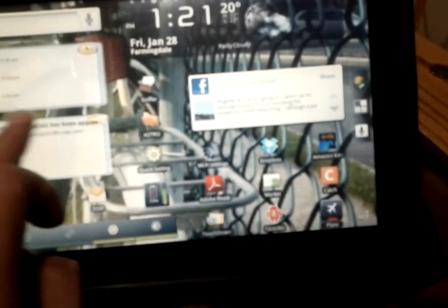Now let's slide over here. I have all these other applications installed: Places, Listen, Shopper, Google Books, Maps, Translate.